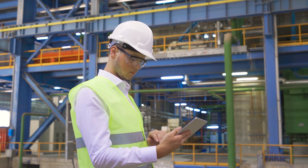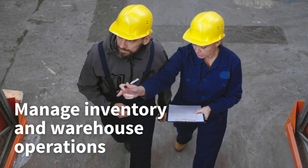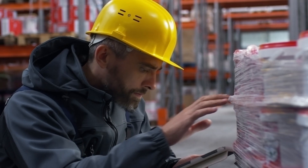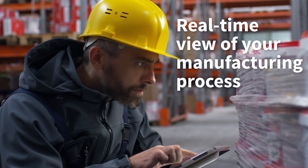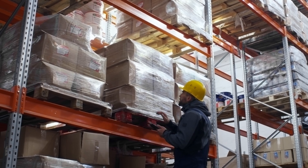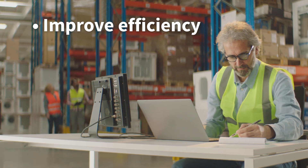Before we jump in, let's go over what exactly manufacturing production planning software is. These tools let manufacturers automate manual tasks, manage inventory and warehouse operations, and centralize sales and customer information. Total visibility into your business data and processes gives you a real-time view of all aspects of your manufacturing process, from procuring raw materials to sending out finished products. As a result, you can make data-driven decisions, improve efficiency and accuracy, and reduce costs. Now that you have a better idea of what manufacturing software can do for your business, let's take a look at five of your top choices.